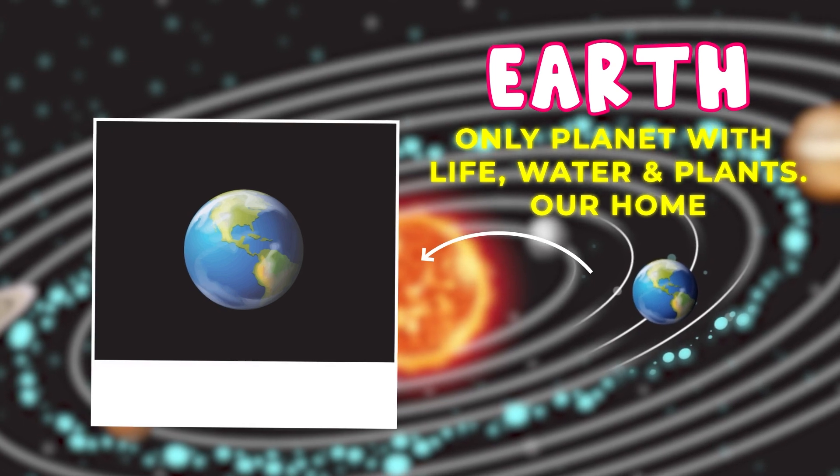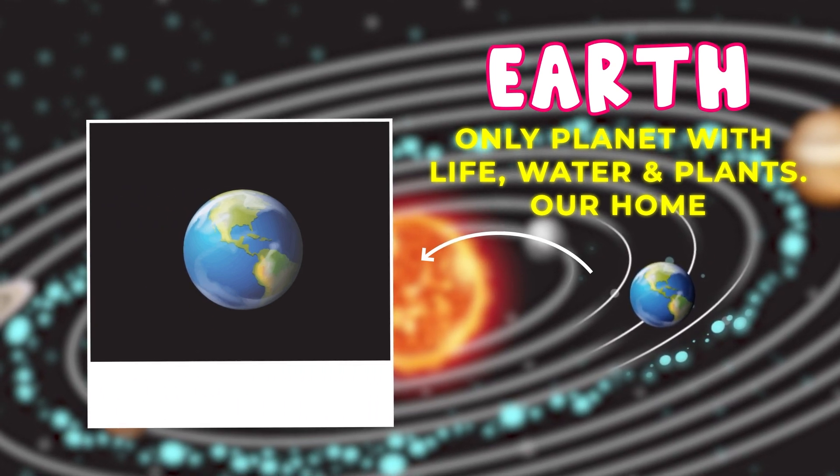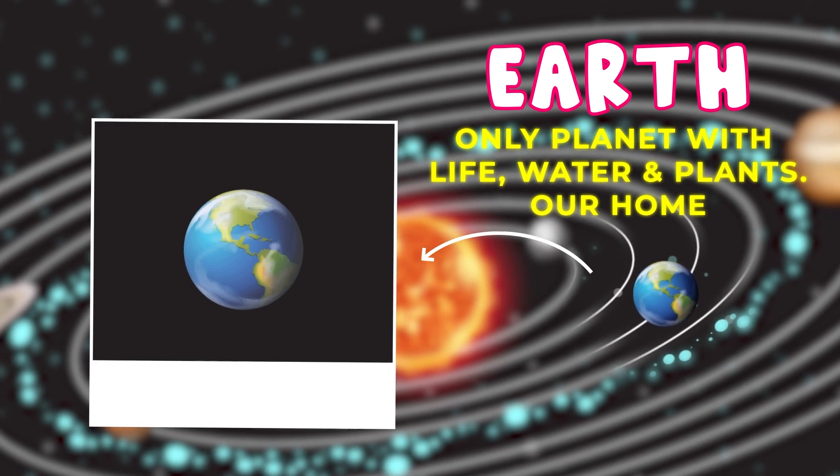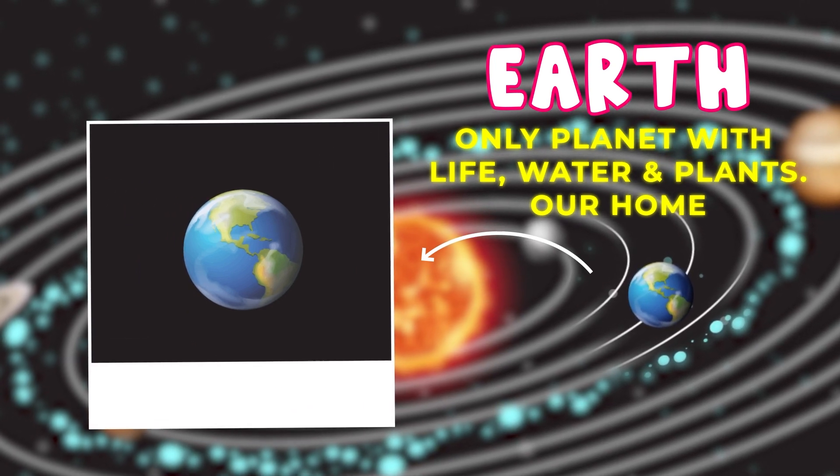Earth — that's our home. Earth is the only planet we know of that has life, water, and plants. It's just the right distance from the Sun to be warm, but not too hot.